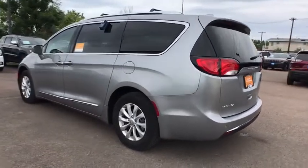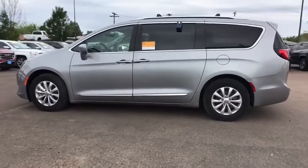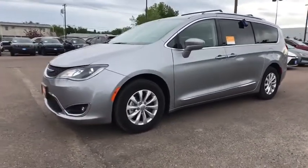Power liftgate, third-row seat, backup camera, remote engine start, keyless entry, leather-wrapped steering wheel, power steering, adjustable steering wheel, driver lumbar, cruise control, front floor mats, ABS four-wheel.